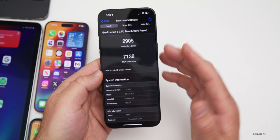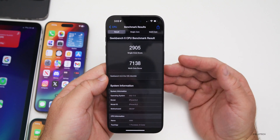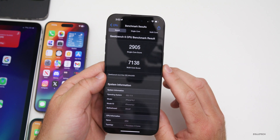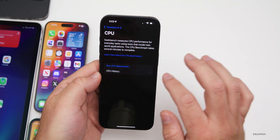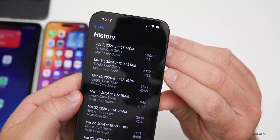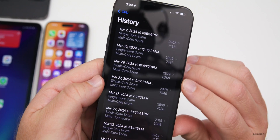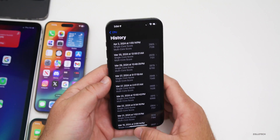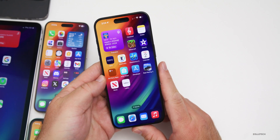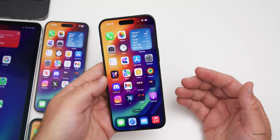For benchmarks, I ran these right after installing. Single-core scored 2905 and multi-core scored 7138. Compared to the previous update run on Saturday, it's very close and well within expected range — actually better than some earlier results. Overall performance is looking good, and we'll check again this weekend.